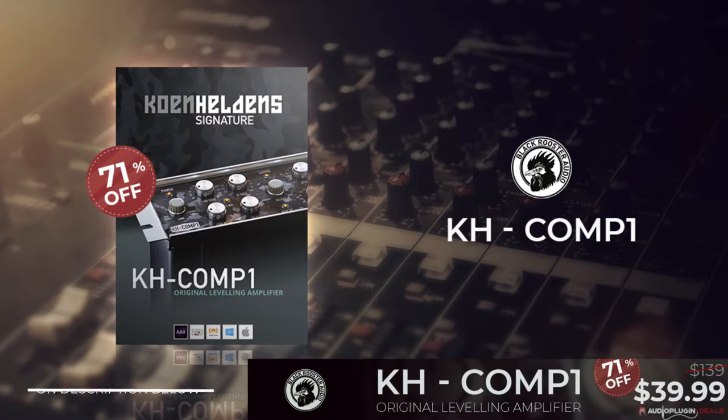And of course, KH Comp is the original leveling amplifier by Black Rooster Audio. It's 71% off for only $39.99 US. This is one-of-a-kind beast of a compressor, up to the standards of Cohen Heldens, a multi-platinum award-winning mix engineer, producer, and sound enthusiast.